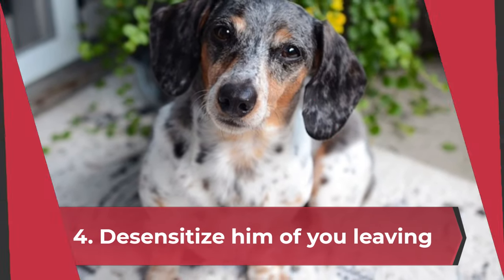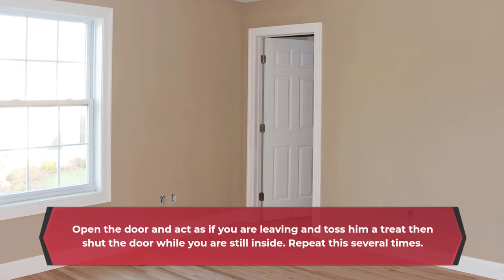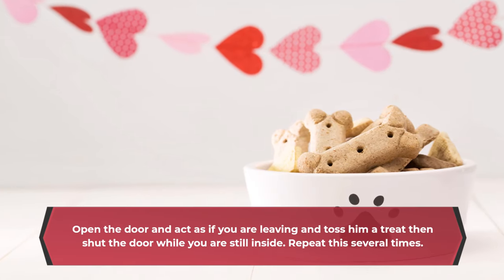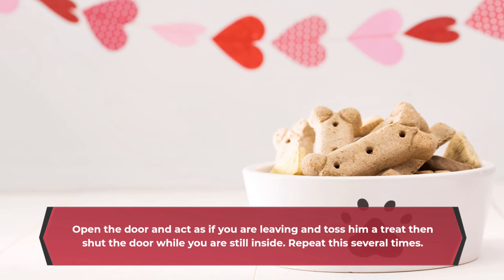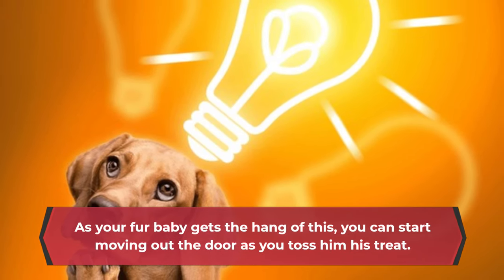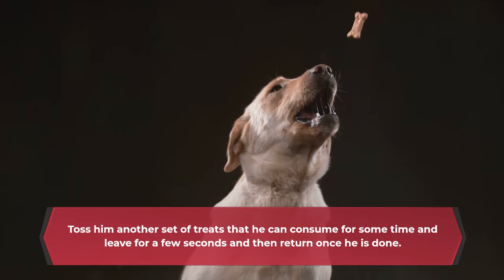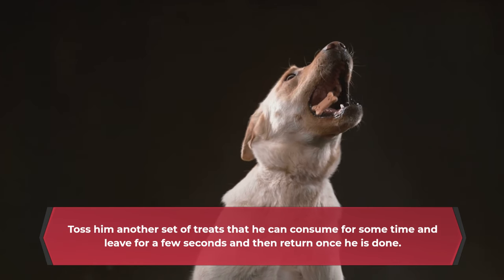4. Desensitize him to you leaving. Open the door and act as if you are leaving and toss him a treat, then shut the door while you are still inside. Repeat this several times. As your fur baby gets the hang of this, you can start moving out the door as you toss him his treat. Toss him another set of treats that he can consume for some time, and leave for a few seconds then return once he is done.